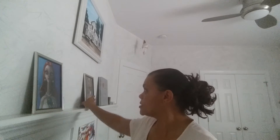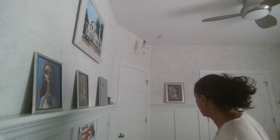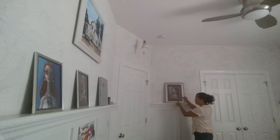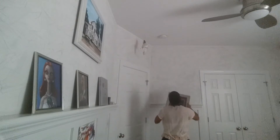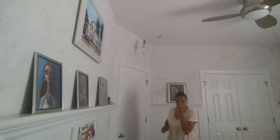In case anybody was wondering about the pictures behind me — these are pictures my older son drew and there are five in the series. Aren't they pretty? Thanks again for coming to see around the house with Cheryl, and I'll talk to you later, bye!